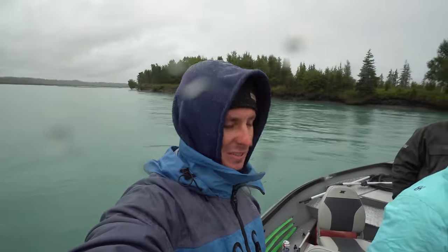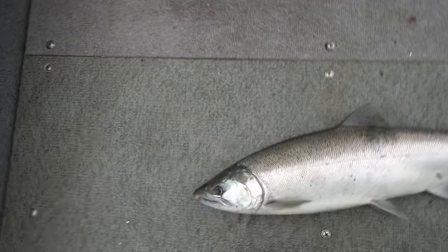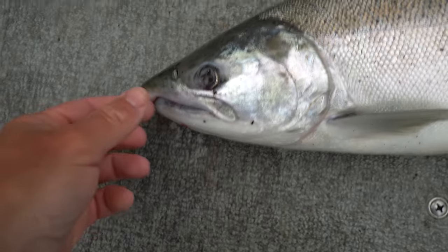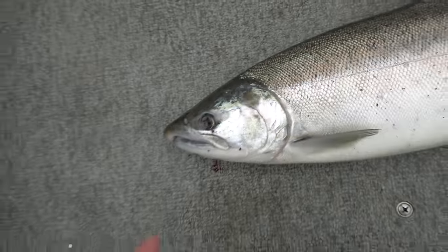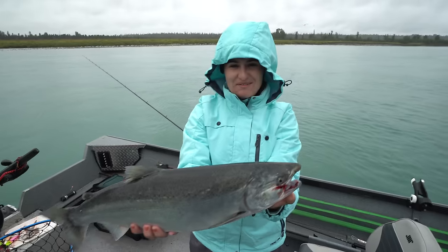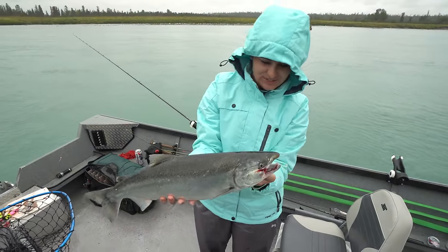As you guys see, it's raining — I do apologize for the lens. We've had three really good days of weather; this is the first slightly rainy day here in Alaska. Our second silver salmon of the day — gorgeous fish. You can see his beak already developing a little bit more.